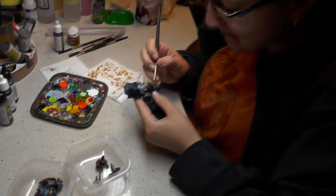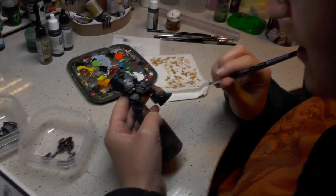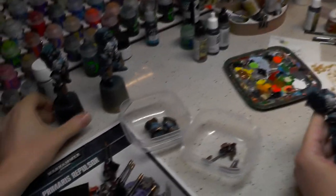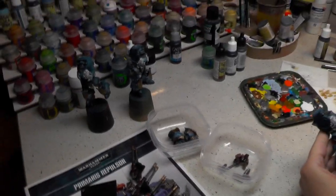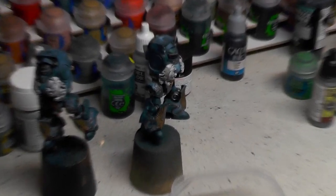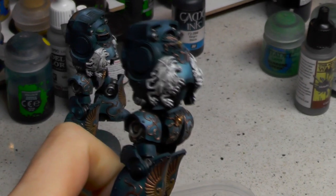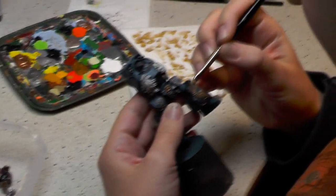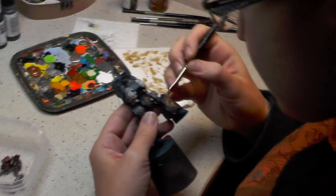And we are in the painting room. Hello guys! We will start with Natalia. What are you doing? It's Tempesta Griffons — a custom chapter made by our client. They have some Griffon symbols on them to make them stand out. They are painted in a Thunder Tempest scheme.